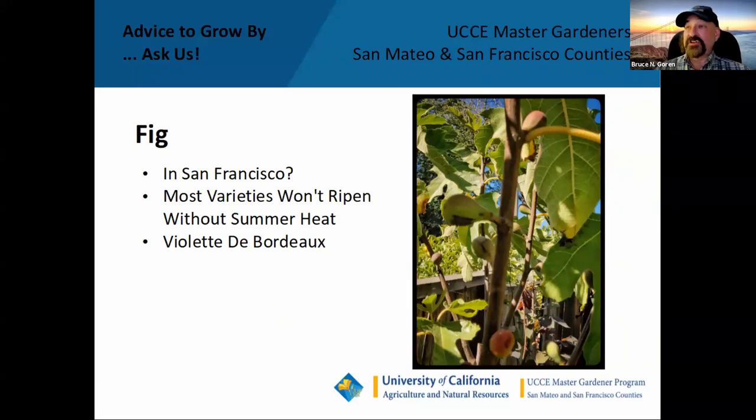Figs are a little dicey in San Francisco. Most of the varieties I've tried — brown turkey, black mission, black jack, and a couple others — just didn't ripen; the fruit grew but never got ripe. The first variety I've found that gives me ripe fruit is Violette de Bordeaux. The fruits are kind of small — about half the size of a mission fig — but they're really, really yummy with a deep red flesh. I actually get to eat one or two before the squirrels get to them.